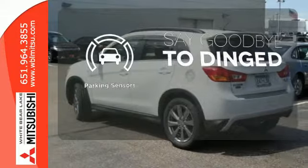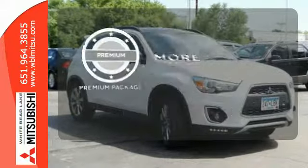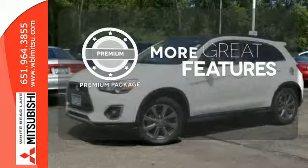Parking sensors help keep you safe by alerting you to your surroundings. The premium package gives this vehicle an extra touch of class and luxury.